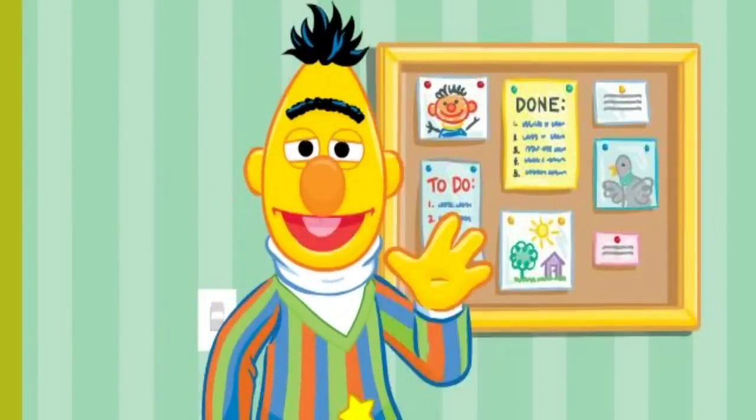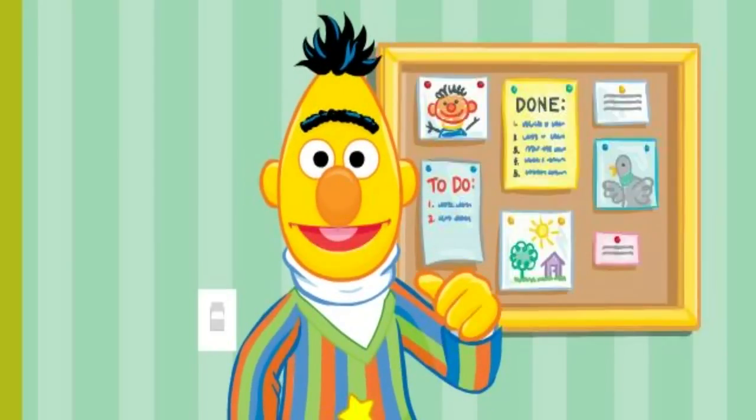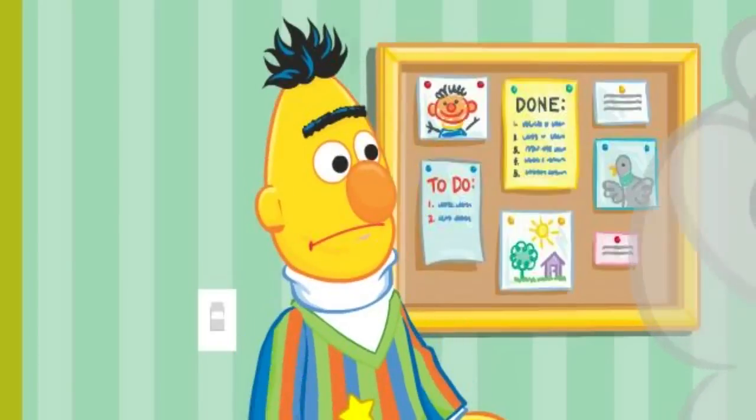Oh, hello again. I was about to play checkers. It's my favorite game. Come on in. Bernice and her pals are already here. What? What? Not again. Bernice?